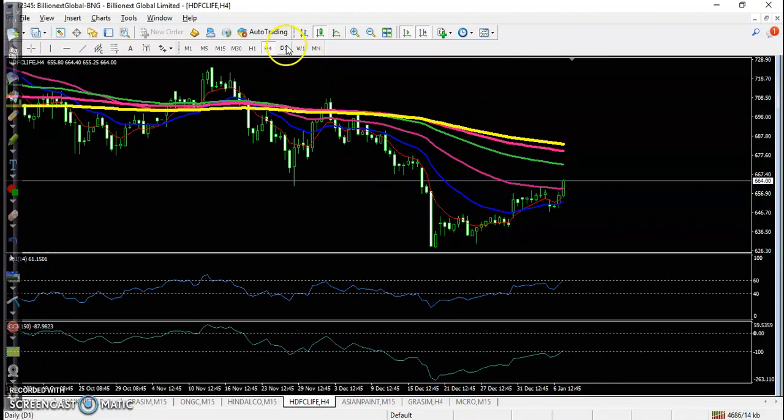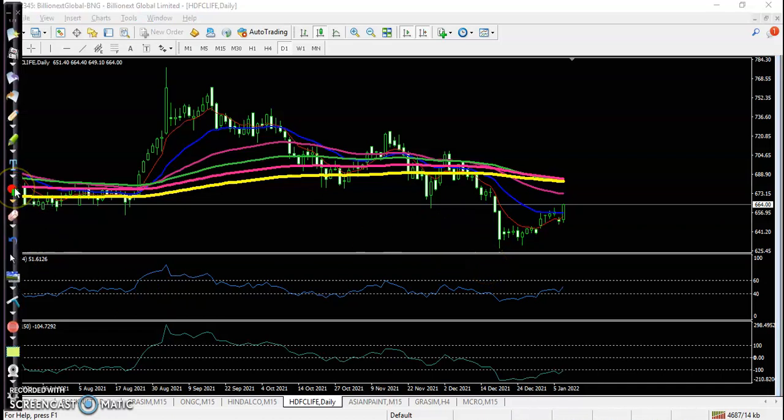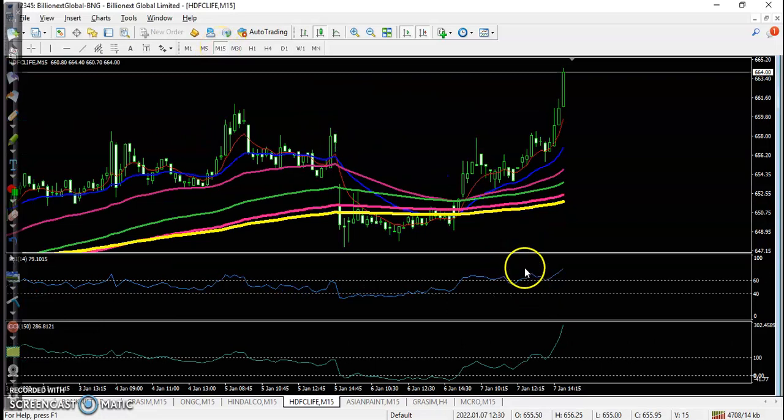The last one is HDFC Life. On the large time frame — daily — it is running a downtrend. We are looking for a divergence, but there is no divergence pattern forming. Price is creating lower low, lower high, and RSI is also creating a lower low. In that case we are not looking for a buy. There was some buy opportunity somewhere here but we are not interested to take any position. I hope you enjoy this video — please like and subscribe, thanks for watching.